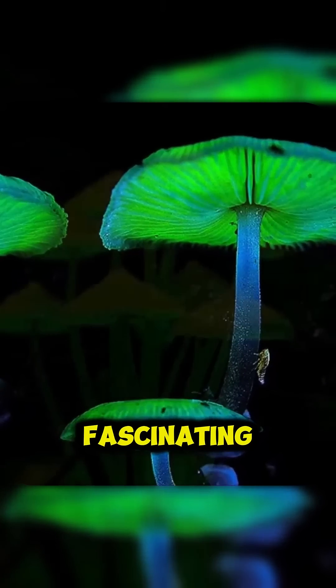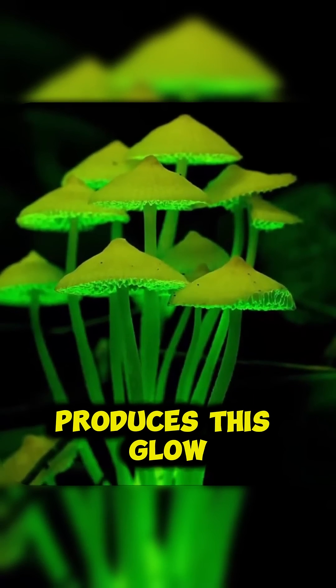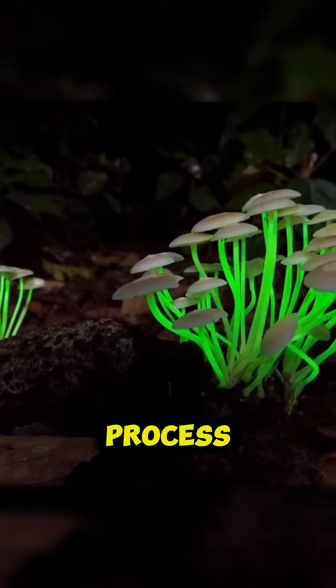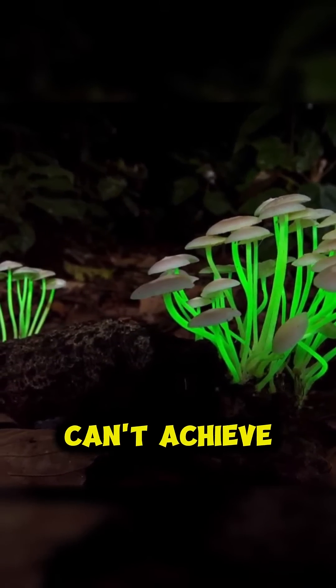What's even more fascinating is that the chemical reaction that produces this glow is incredibly efficient, generating almost no heat in the process — something our best lightbulbs still can't achieve.